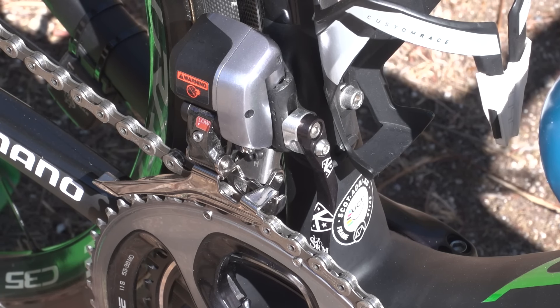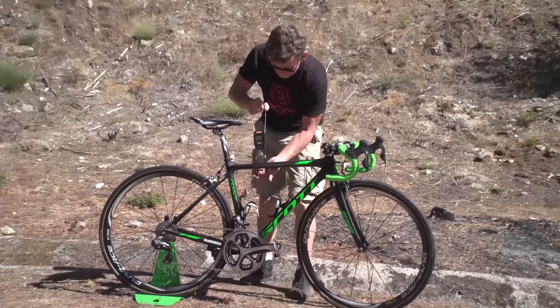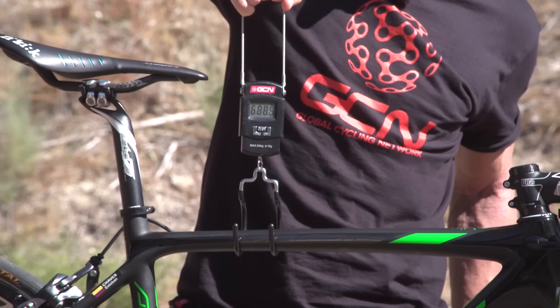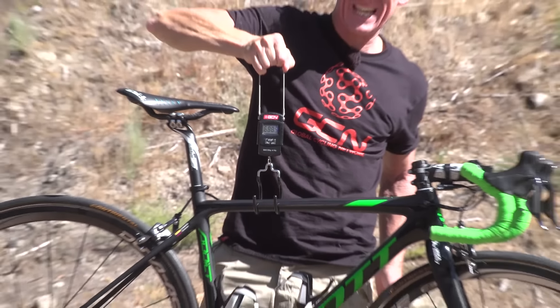We know that this thoroughbred is pretty light, but exactly how light is it? That's 6.885 kilograms.